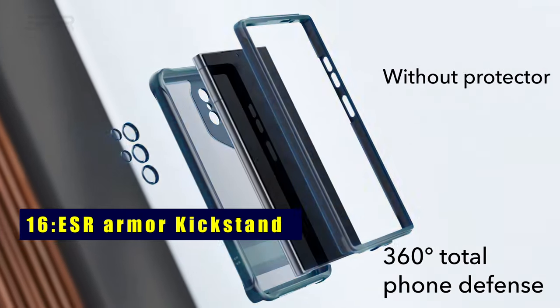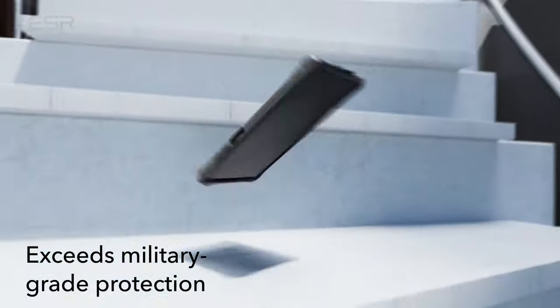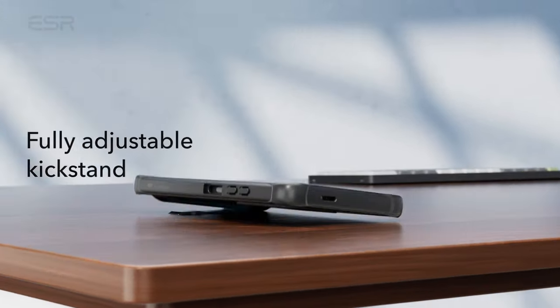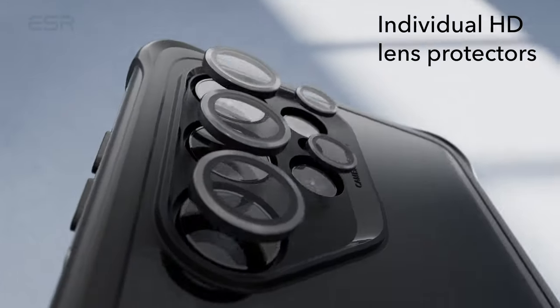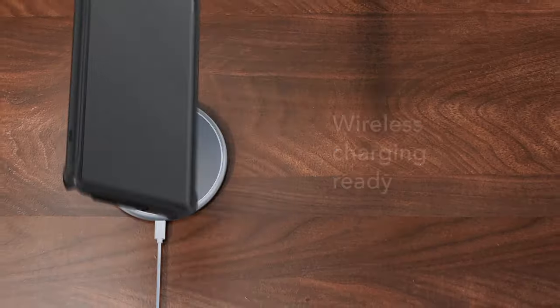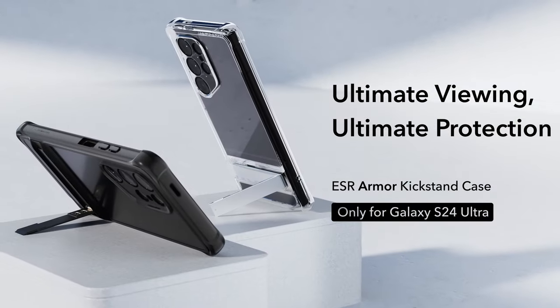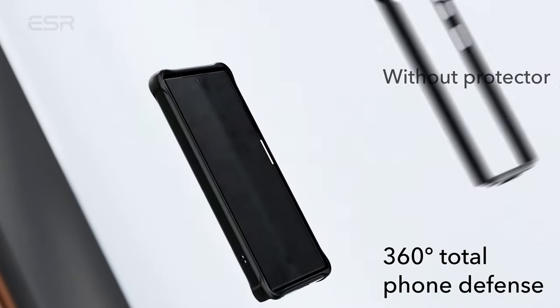On number 16 is ESR Armor Kickstand. Unlock advanced protection with the ESR Armor Kickstand for Galaxy S24 Ultra. This case, fully compatible with wireless charging, offers dual defense through a robust outer cover and a hard polycarbonate screen guard. Choose from screen guard options, both supporting fingerprint unlocking. Enjoy three stable stand modes for comfortable hands-free viewing, and with military-grade protection, your phone stays safe from drops. The premium zinc alloy kickstand, lab-tested for durability, ensures this case is built to last.